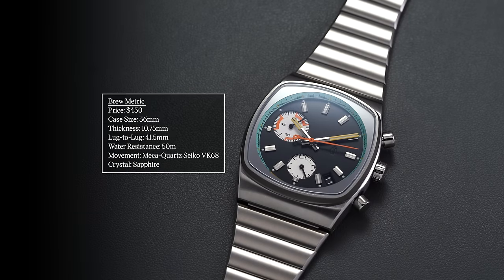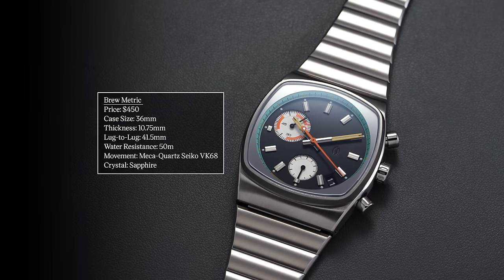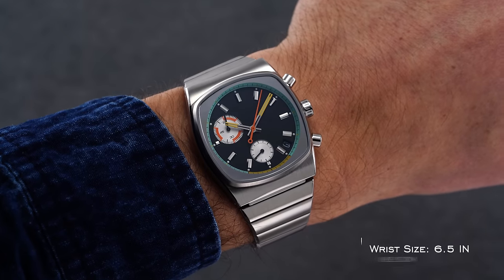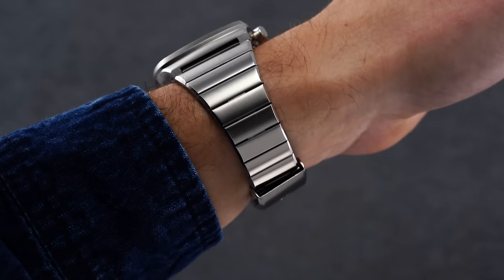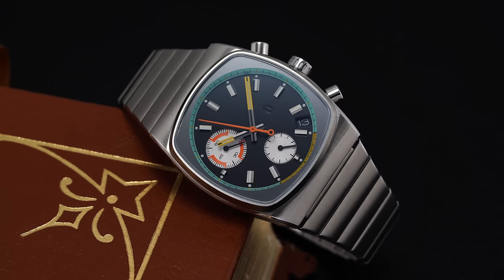Moving into quartz options, one of the biggest surges of any micro independent has to be Brew. The watch responsible for that craziness is the Brew Metric — it has a unique single-link bracelet design that meets the case in an almost integrated style, with a very nicely finished case, all under $500. The case is 36mm, 10.75mm thick, and just 41.5mm lug-to-lug — a very small watch. Inside is a Seiko mecha-quartz VK68 movement that sweeps similarly to a mechanical watch.